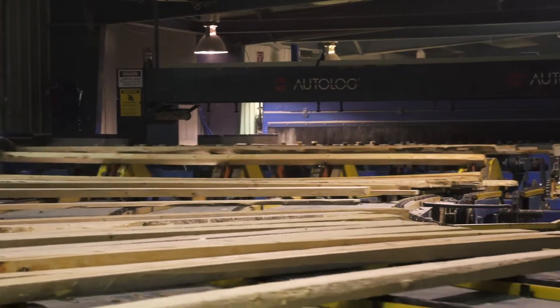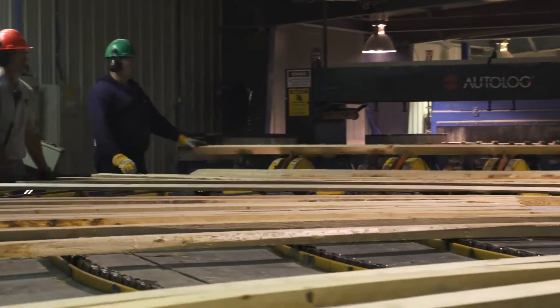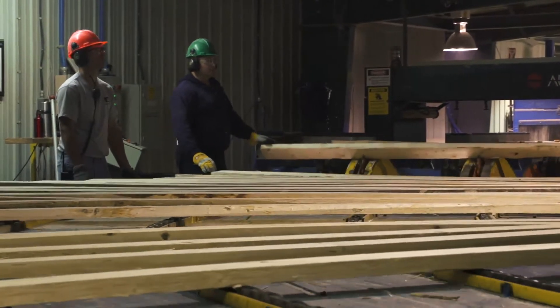At Spruce Products, we're doing one of our bioenergy demonstration projects. This is one of five projects that we have going on across the province. The idea is to reduce Spruce Products' demand and their energy by a constant amount over the period of the whole year.